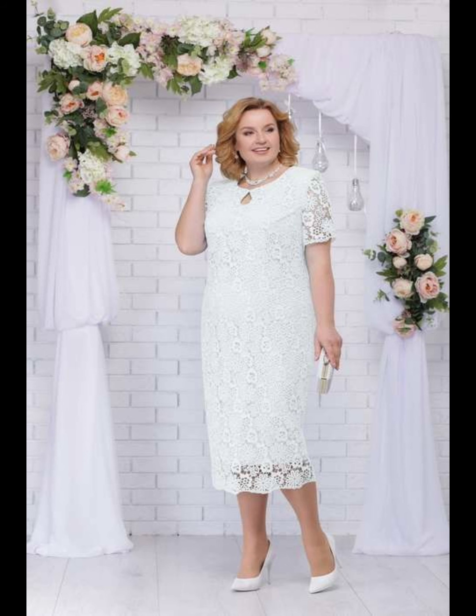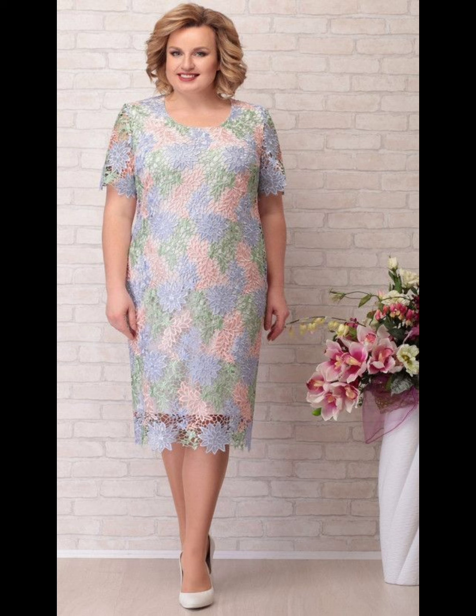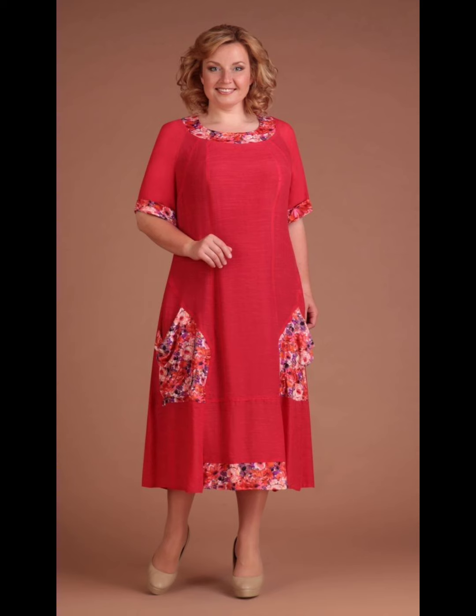Don't forget to give your feedback in the comment section and tell me which type of dresses you want to see in my next videos. Please note: I only show you these dresses — I am not selling them. You can buy these dresses from online stores or different shops. I only make this video to give you ideas of the latest and trendy dress designs.